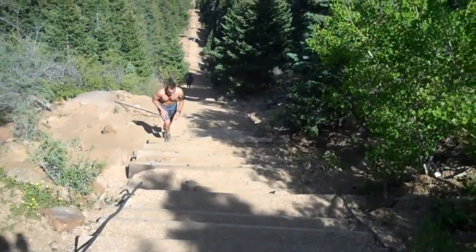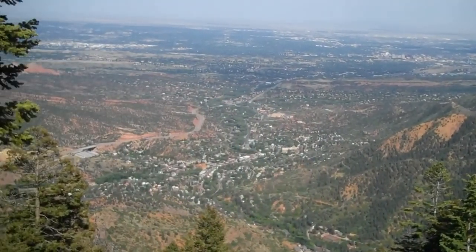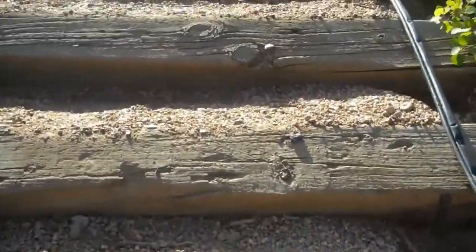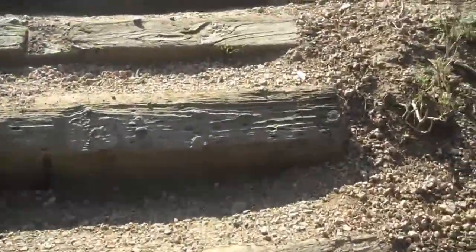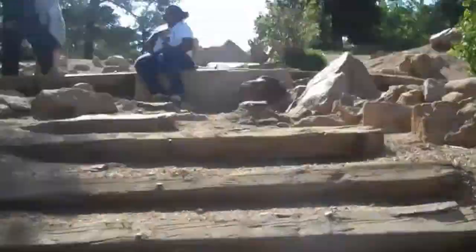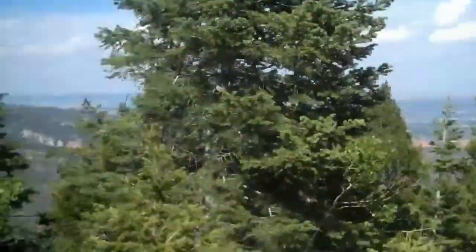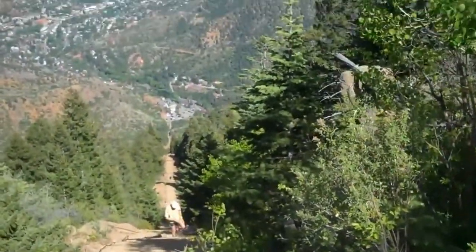Thirty steps from the top. This is your view — somewhere out there is Kansas. Now we're finished. The workout's half over — now we head back down.